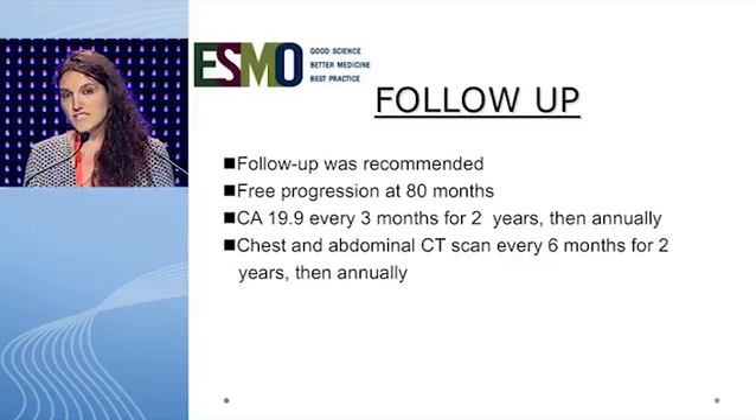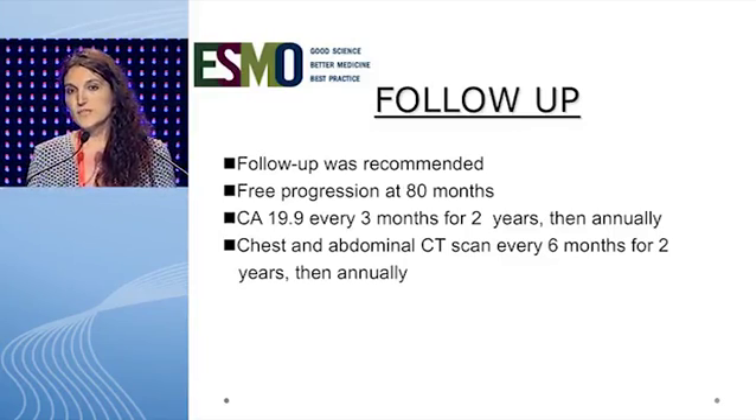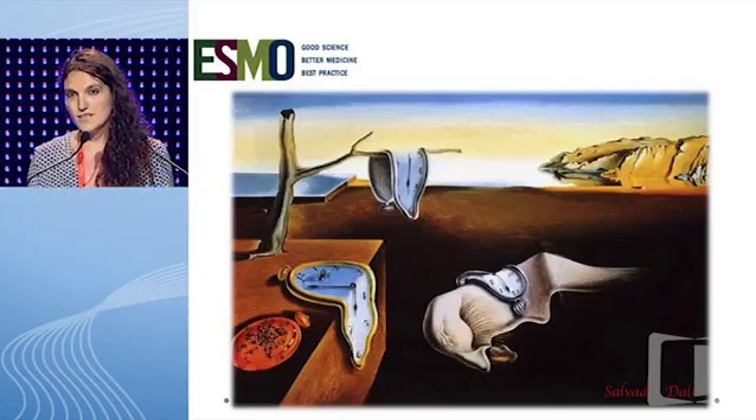Finally, follow-up was recommended for this patient. The progression-free survival is 80 months. The tumor marker was requested every three months for two years and then annually. A chest and abdominal CT scan was carried out every six months for two years and then annually. Thank you very much.